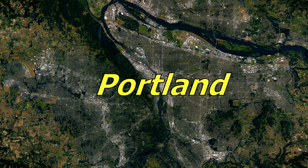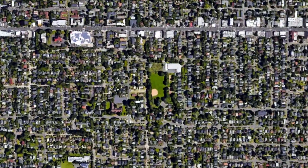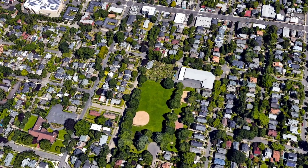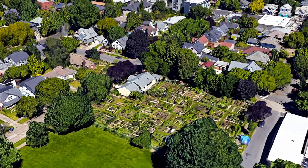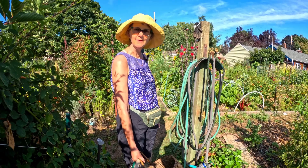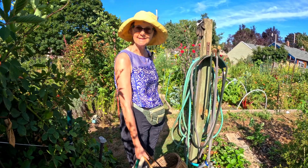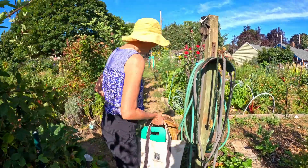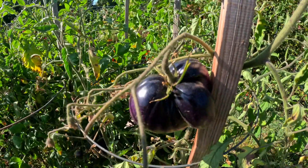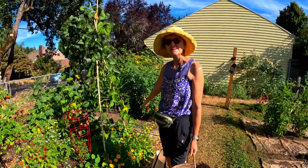This is Sea Wallcrest Community Garden and we are going to do a little bit of harvesting and weeding at our plot, known as Green Acres. Look at those amazing tomatoes. Here's Green Acres.